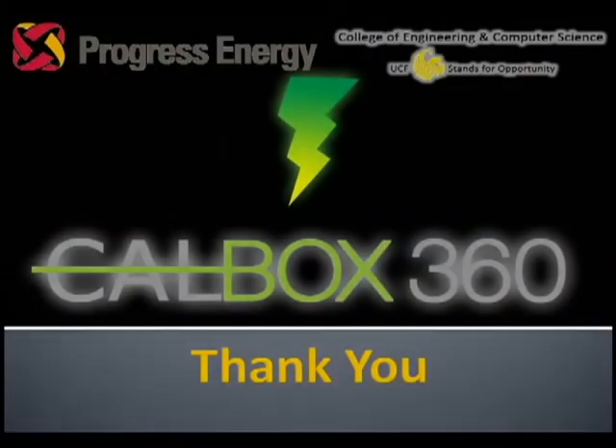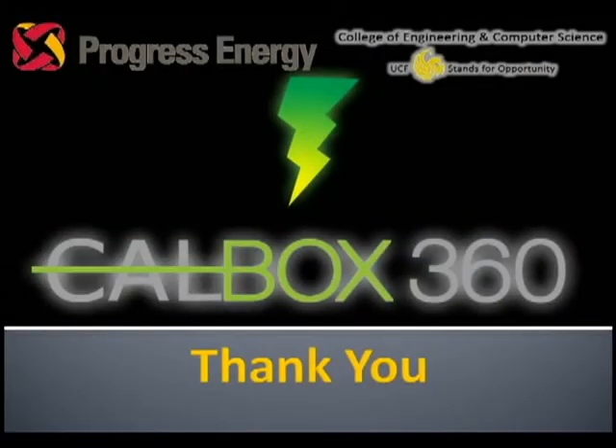We're located right in the back of the room. If anybody wants to take a closer look at the system or has any questions, feel free to stop by. We'd like to thank Progress Energy for sponsoring this event, and thank you all for coming.